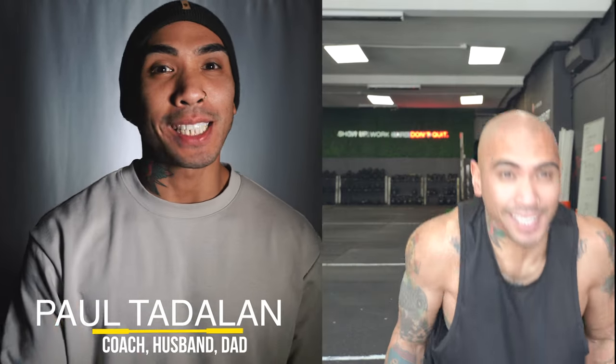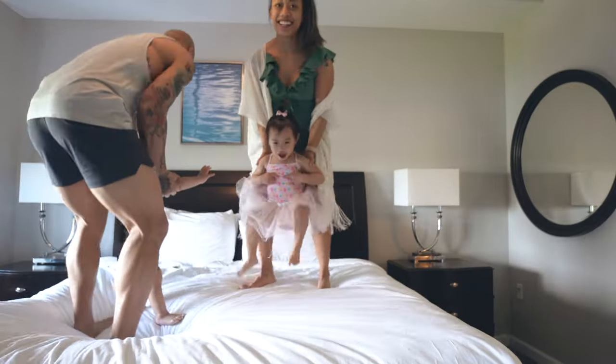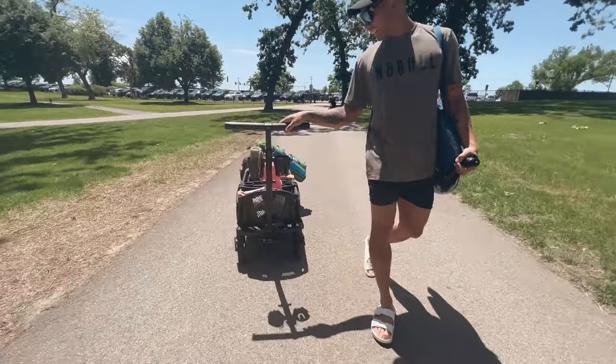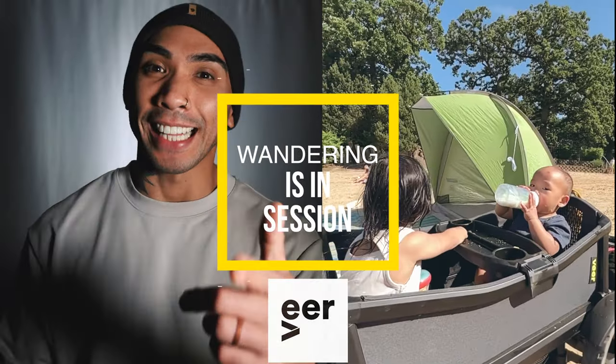Hey, what's going on everyone? Coach Paul Tadalen here — gym owner, husband, and dad of two toddlers and two dogs. If you've been a member of this channel for a while, I know it's been a minute. But we're starting off the year strong with a review of one of the best things we used for our family last year: the Veer All-Terrain Cruiser. Wandering is in session. Let's go.